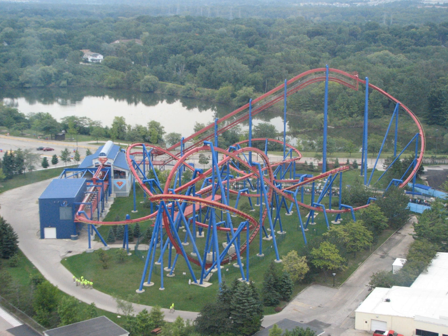Superman Ultimate Flight simulates flying by positioning its passengers parallel to the track, supported by harnesses and facing the ground through most of the ride. In the station, riders board the train sitting down. After the train is locked and checked, the trains are raised into the flying position. After the ride, the seats are lowered back into the sitting position for the next round of riders.